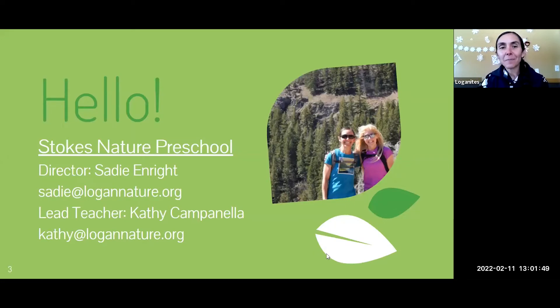I'm in the blue shirt and I am the director at Stokes Nature Preschool in Logan, Utah. We are about a mile up Logan Canyon. And the lady in the purple shirt is Kathy — she is one of our lead teachers. Between the two of us, we kind of run the program, and we have a couple other staff members. It's pretty small, and our group of kids is small.